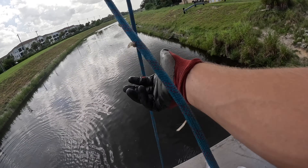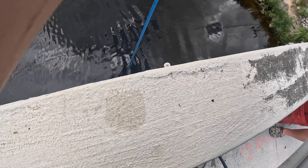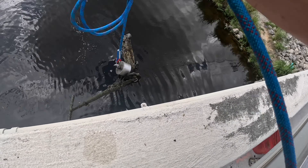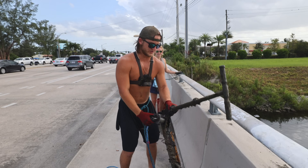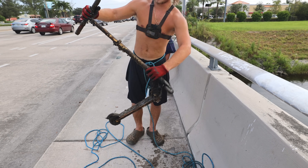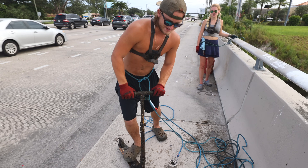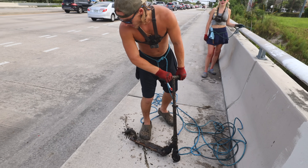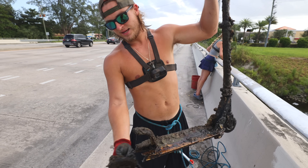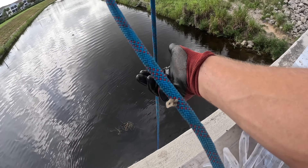Oh man, this is heavy — it's a scooter! Let's go! We've been finding a lot of scooters recently. Does it still work? Does the scooter still scoot? I don't think so — I broke the back wheel. The back wheel fell off. Definitely not legit.